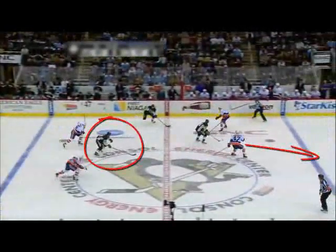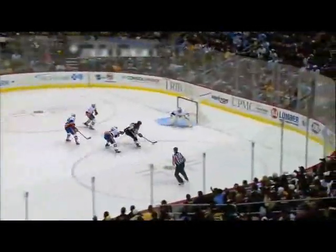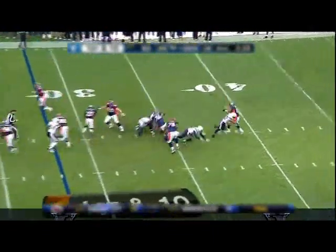Neurotracker isolates and trains multiple object tracking. The better you are at multiple object tracking, the more easily your brain can keep track of your teammates, your opponents, and the ball all at the same time. Great players use their superior awareness to put themselves in position to make game-changing plays. Awareness is directly related to multiple object tracking skills.